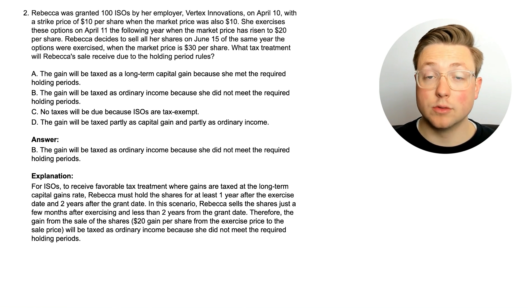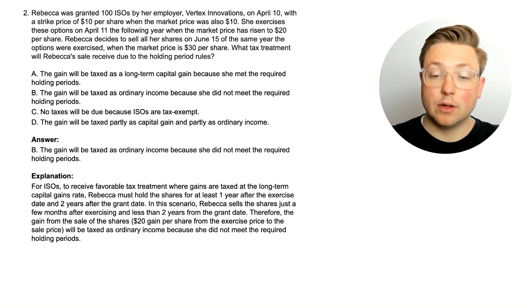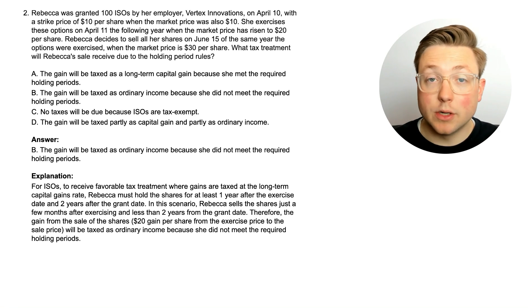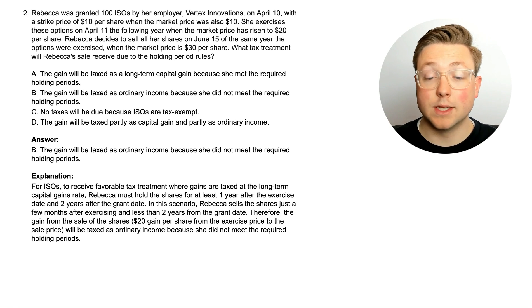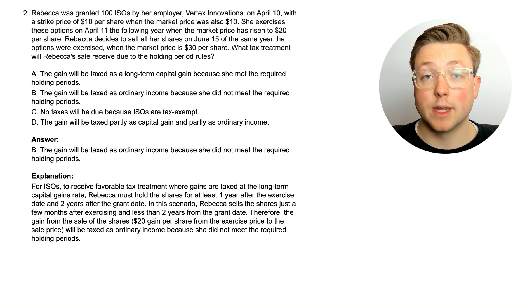Specifically for ISOs, when you sell them, for that capital gain to be taxed as a long-term capital gain, you have to have held those ISOs at least one year from the date you exercised them and two years from the date that option was granted to you. If you don't meet both those requirements, that ISO capital gain will be taxed as ordinary income. On the exercise date they're not taxed, and when you sell them, unless you meet these requirements, the capital gain is taxed as ordinary income. Now let's look at NSOs.